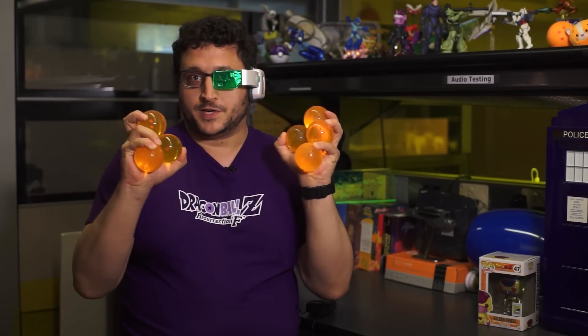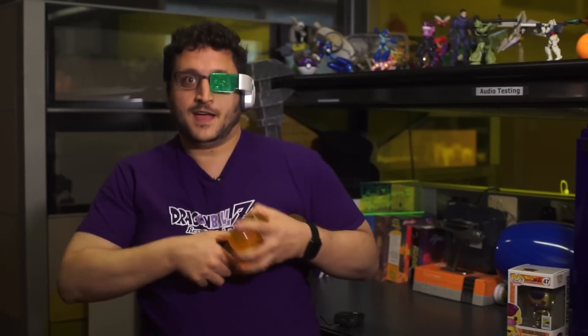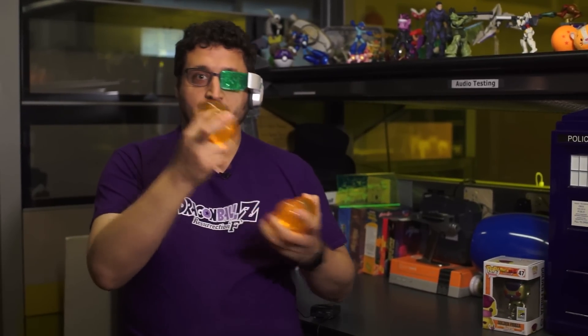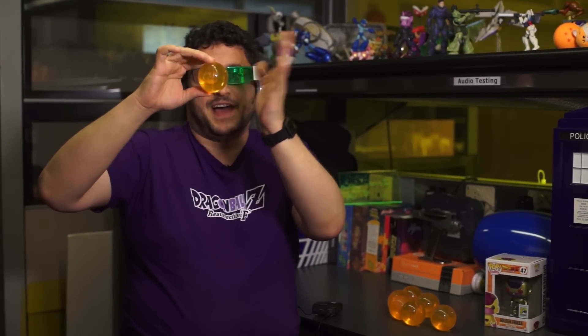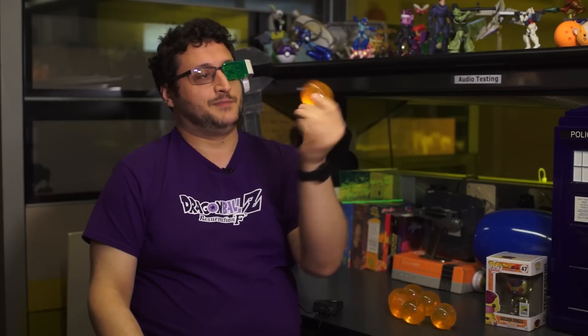And because I don't believe any Namekians currently work at Bandai, these do not grant wishes. But they do, however, bounce. They are bright orange rubber balls with red stars on the inside. These stars are a clear sticker that looks cool, but it's clearly just flat — because how would you have a 3D star that looks like a star from every angle?